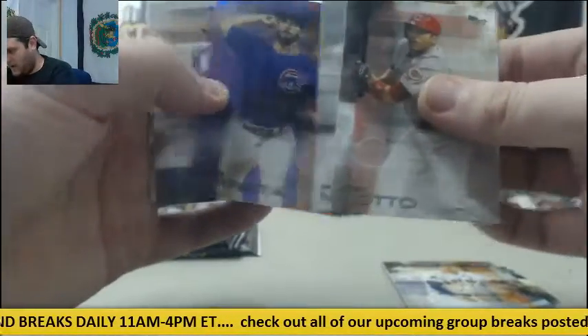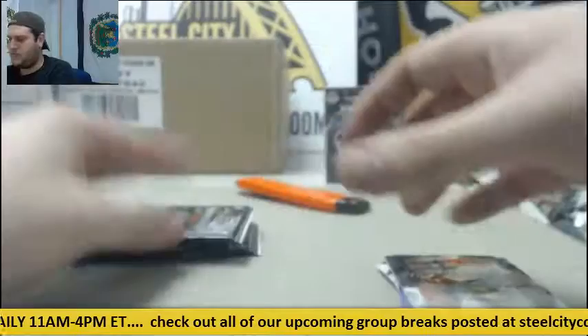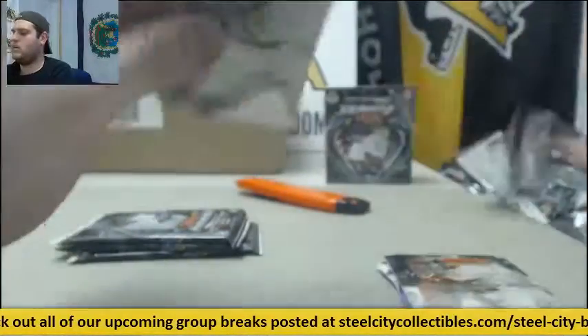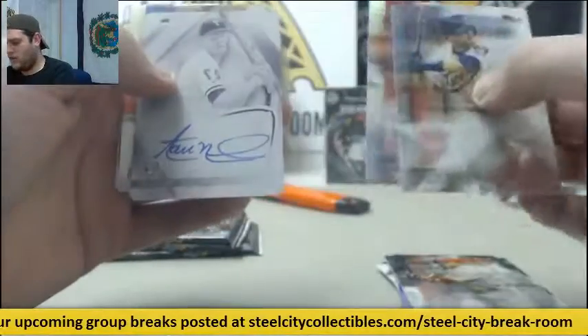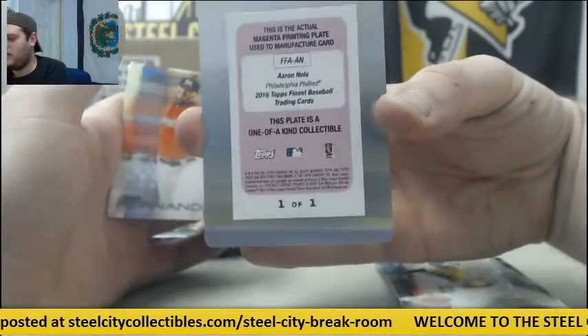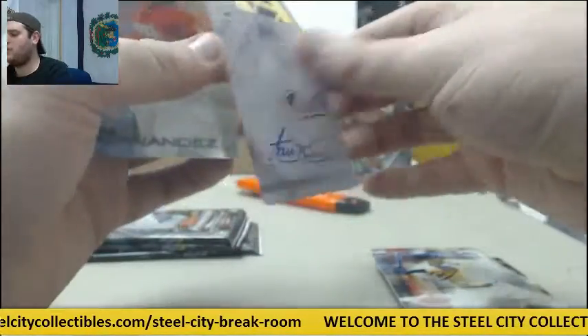Votto, Melancon, Arietta out of 250, Hernandez, Ichiro. Dozier, Carpenter, printing plate auto. For the Phillies, Aaron Nola, 1 of 1 Magenta printing plate auto, Aaron Nola.